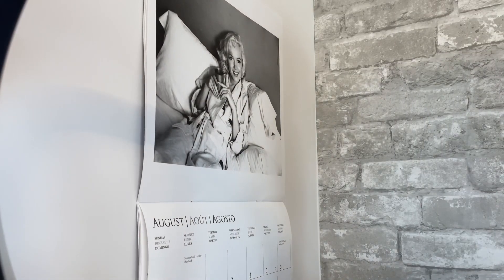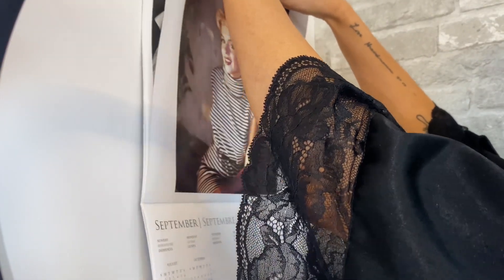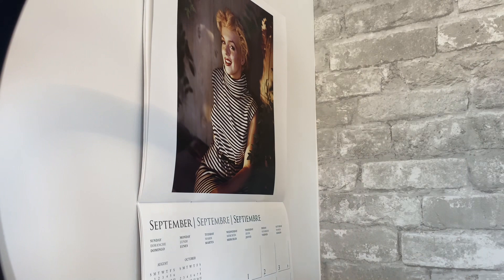The first thing I need to do is change my calendar from August to September, because now it's officially September 1st, 2022. And now we can get started with the decorations.